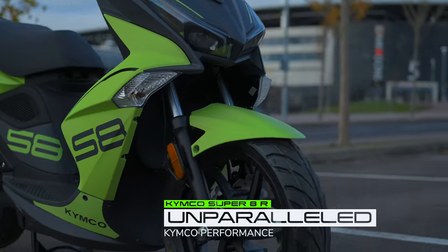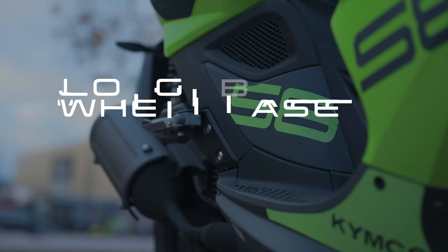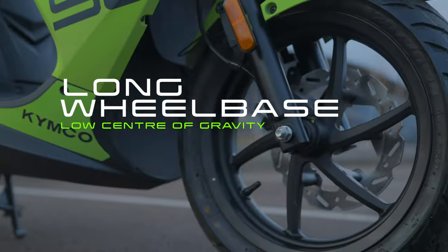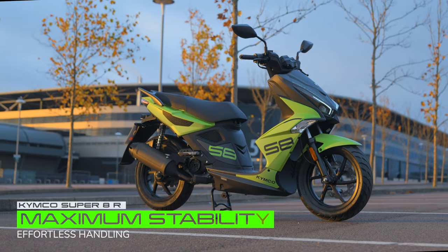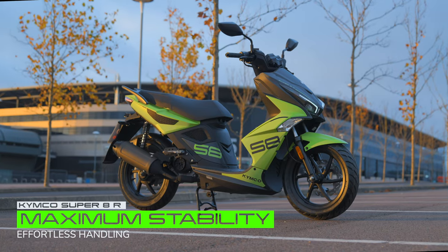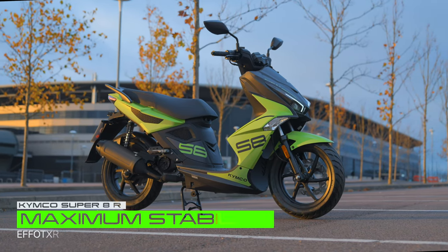giving it unparalleled Kymco performance. With its low centre of gravity, long wheelbase and excellent manoeuvrability, it's ideal for new or learner riders who want maximum stability with effortless handling.